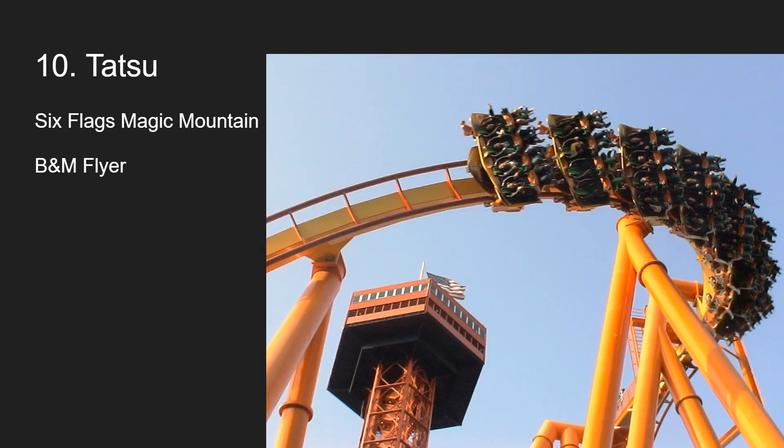Number 10 is Tatsu at Magic Mountain. I haven't ridden it in three years and only got one ride, but I love it. Some people are starting to crap on this ride, but I still like it and remember it fondly. I love that Pretzel Loop — insane positive Gs, I kind of grayed out. I love the gracefulness of everything. It's my only B&M flyer and just a really fun ride. The other elements flip you upside down and do cool things.